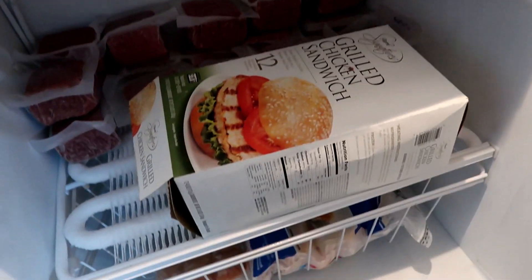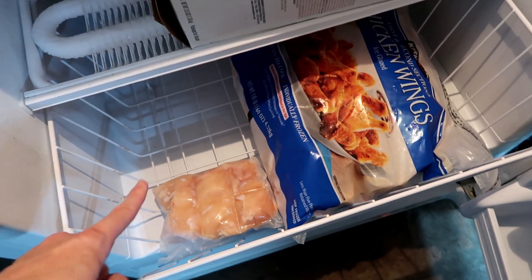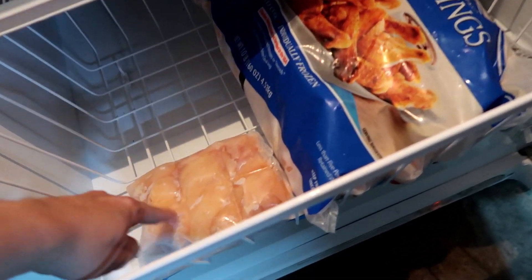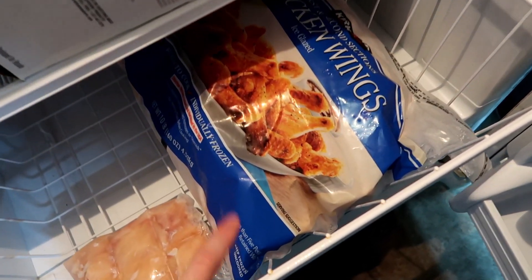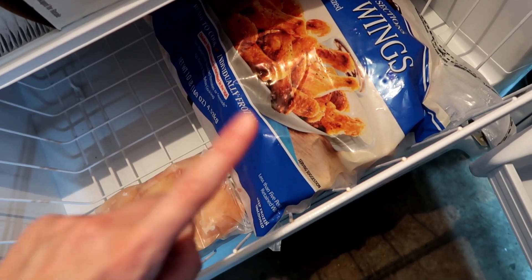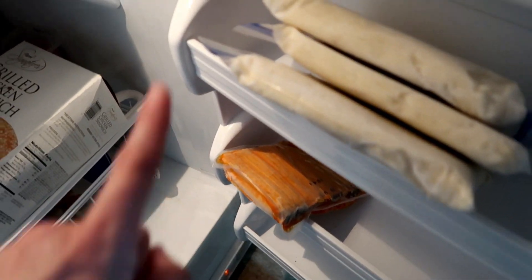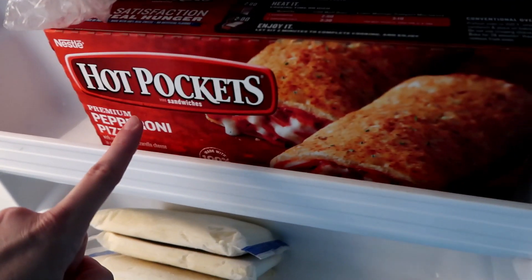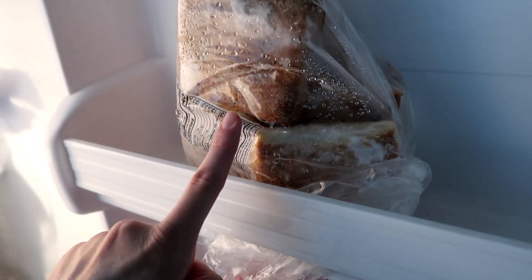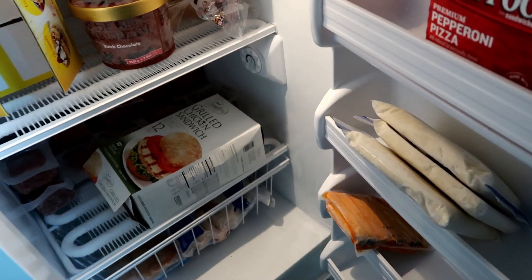There's also a bunch of ground beef left from HEB, a little bit of chicken breast — maybe the last bag — chicken wings that we're having for dinner tonight and again later this week, some tamales from Costco, freezer mashed potatoes, hot pockets, and some artisan bread for the grilled chicken sandwiches. And that's everything in the freezer! That's it for this video — I hope you guys enjoyed and I'll see you in the next one.